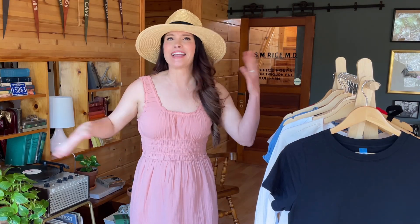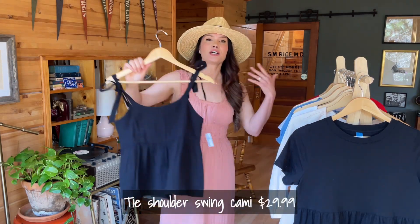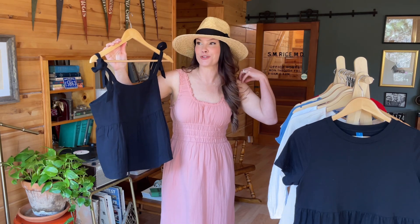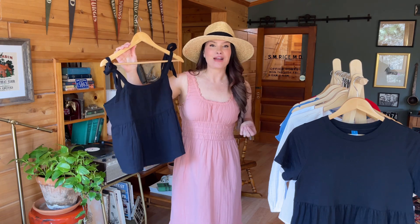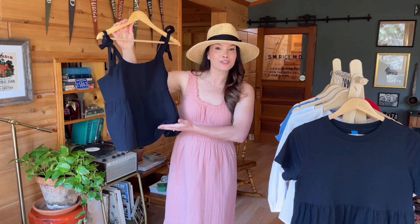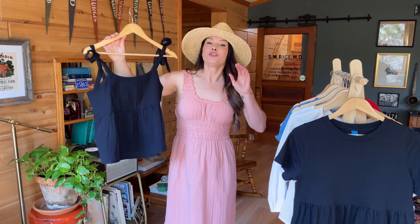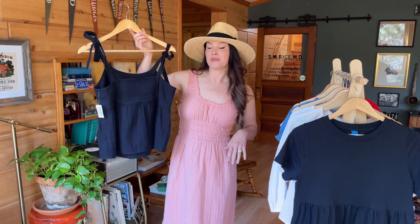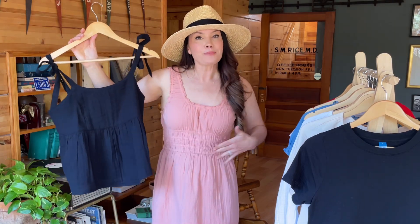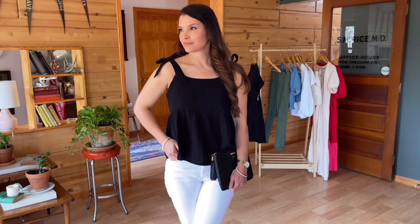This next top looked darling online, but I've come to realize I cannot function with a tie strap — I can never get them to sit right on my shoulders. One thing to warn you: this top has a lot of flounce and can give a slight maternity vibe, so if that's not your thing you probably won't like it. But it does have smocking in the back, so it accommodates whether you're busty or not. What a great look with white denim and heels for a summer date night.